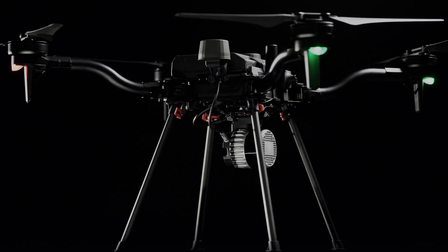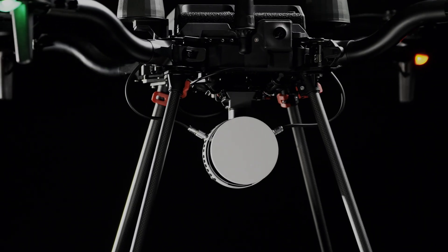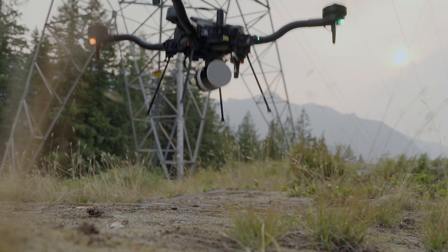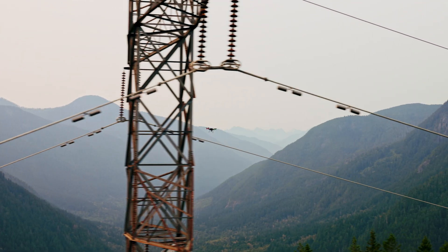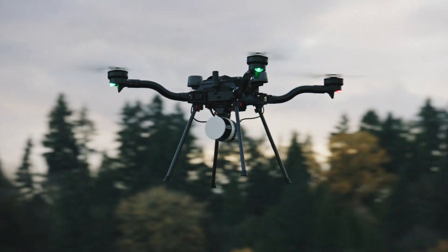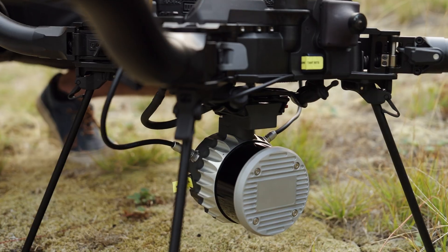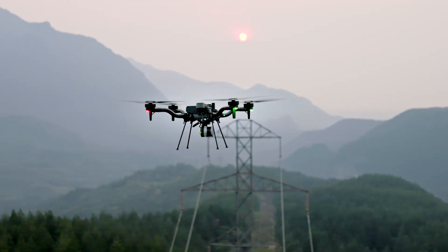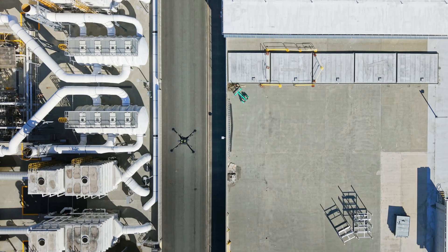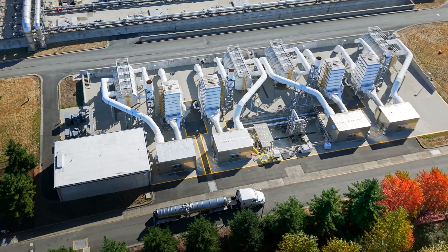With three powerful options, Flux gives you the perfect tool for every mission. Flux H1 uses the Hesai XT32MX for professional-grade LiDAR accuracy in a 715-gram package. Flux O1 is powered by the Ouster OS1, with 128 LiDAR channels, 200-meter range, dual returns, and NDAA compliance — designed for critical infrastructure and missions where trust matters most.